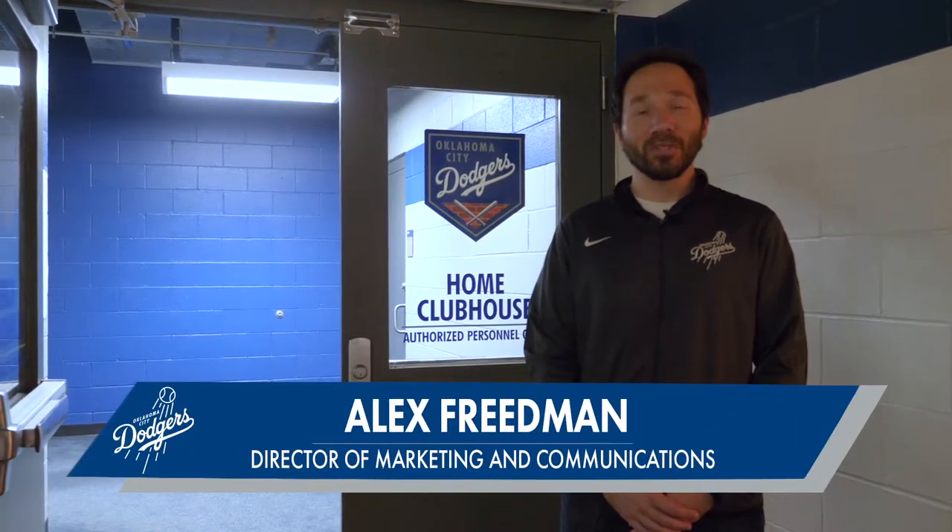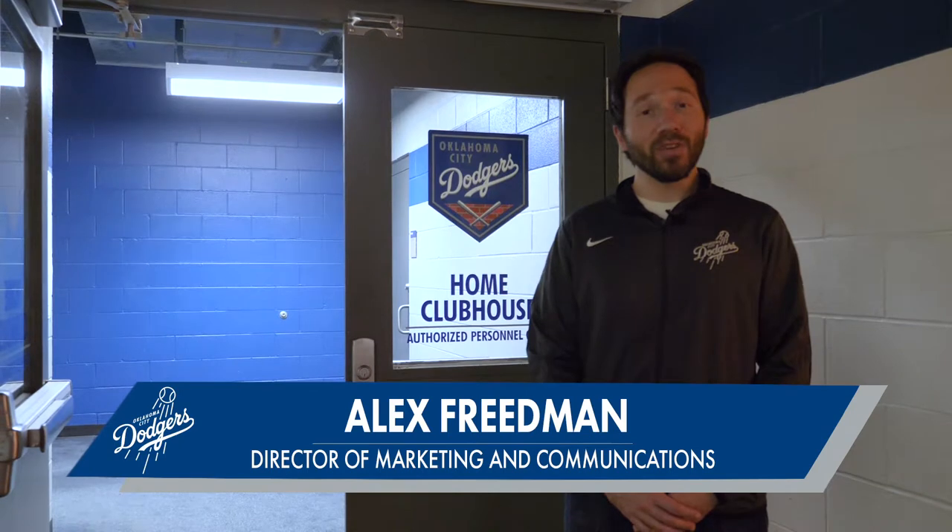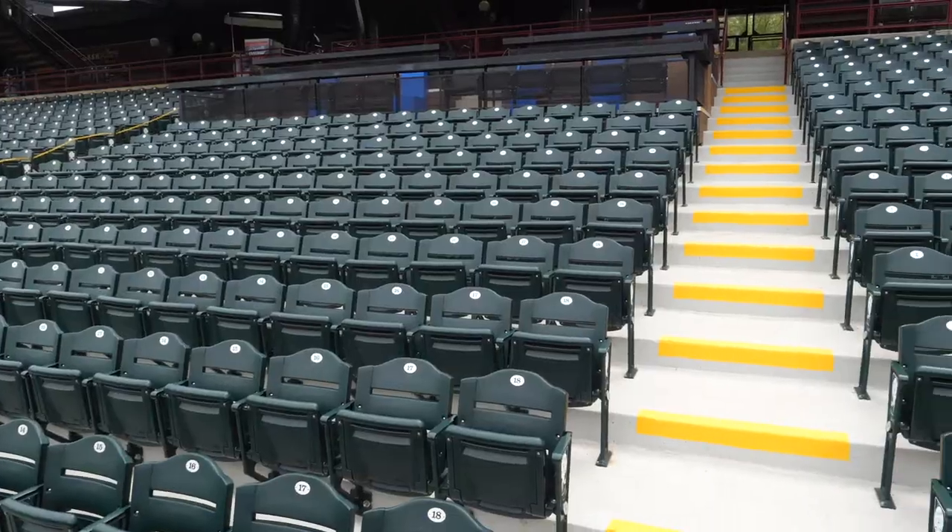Hello everyone, and a warm welcome to our downtown Oklahoma City family. I'm Alex Friedman with the Oklahoma City Dodgers, and even though physically we can't have you inside Chickasaw Bricktown Ballpark quite yet, we wanted to give you a cool behind-the-scenes tour from a virtual standpoint. To help me with our tour today and to play some games and have some fun, we've got none other than Bricks.